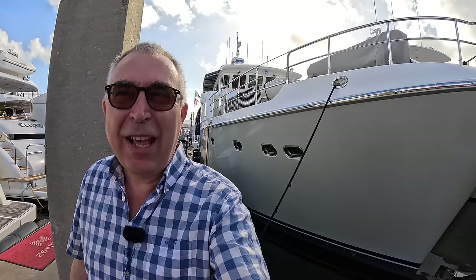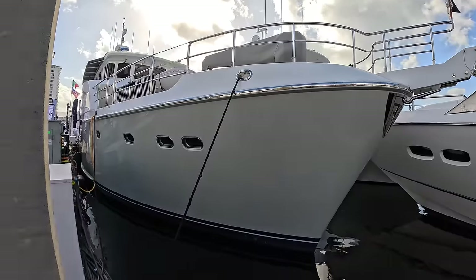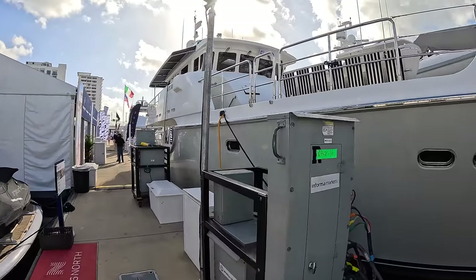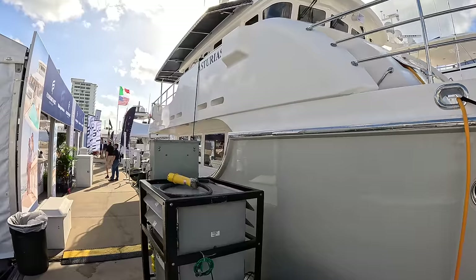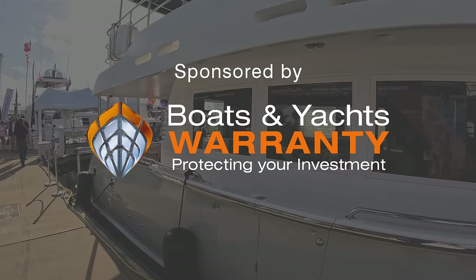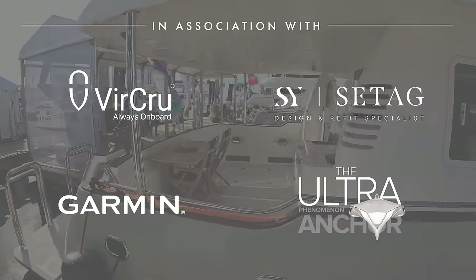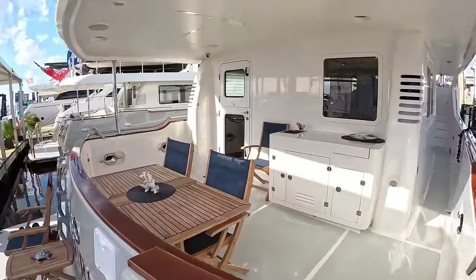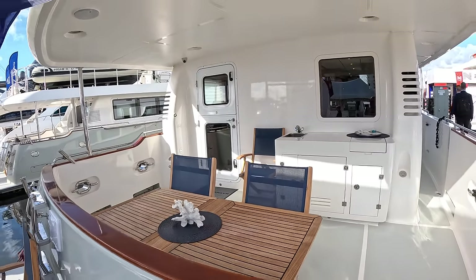I know you guys love a Nordhavn and I don't blame you — today I have for you a Nordhavn 63. We're out here in Florida at the Fort Lauderdale Boat Show and this is a great opportunity to give you a full tour. We're going to every area: mechanical, engine space, lazarette, crew areas, deck areas, cabin and guest areas. These yachts are all about long-distance serious offshore cruising. The owner typically goes out on passages of maybe six or seven days at a time, and this boat is absolutely equipped to do exactly that.